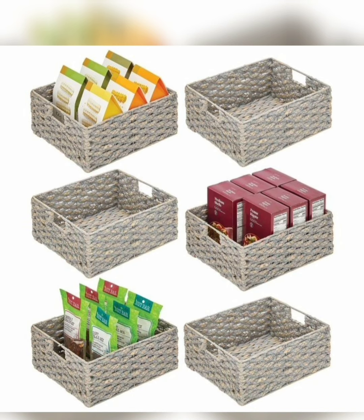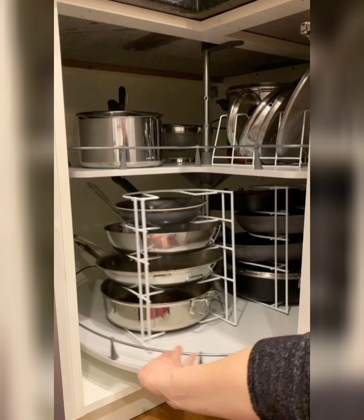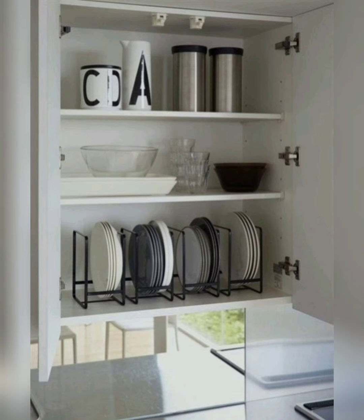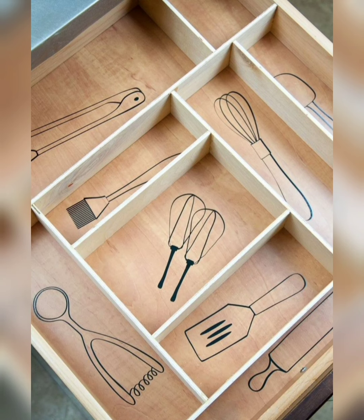Store frequently used items at eye level or within easy reach, while placing less used items higher or lower in the cupboard. Utilize vertical space by adding hooks or racks for hanging items like mugs, aprons, or utensils. Group similar items together to make them easier to find.